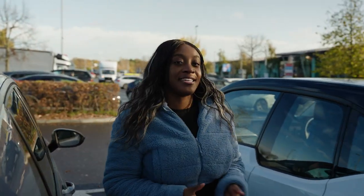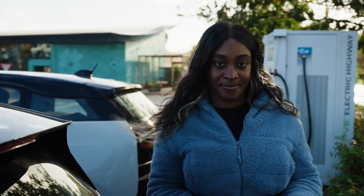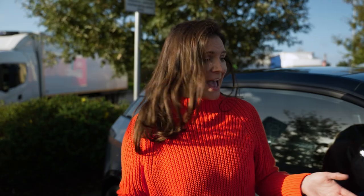Today we're at Extra Services in Cobham to talk you through some of the new functionality added to the GridServe electric highway called dual charging. Dual charging is a way of supporting more EV drivers and allows two electric vehicles to plug in and charge at the same time. Let's show you how it's done.